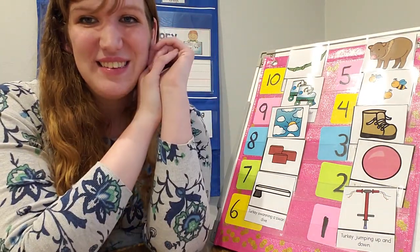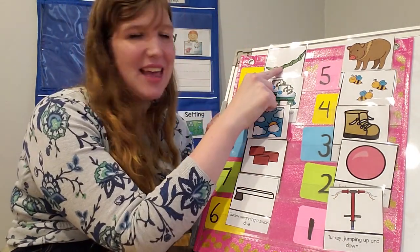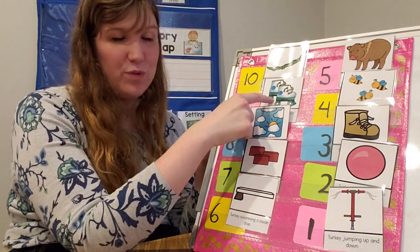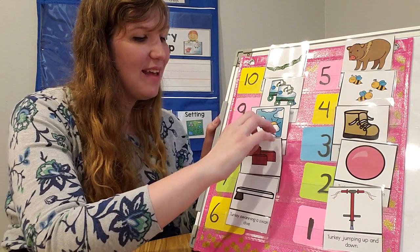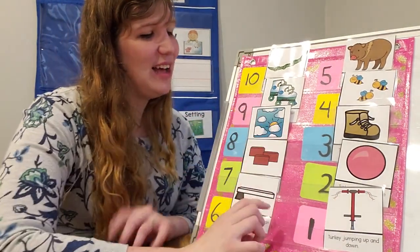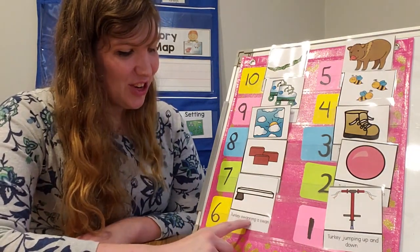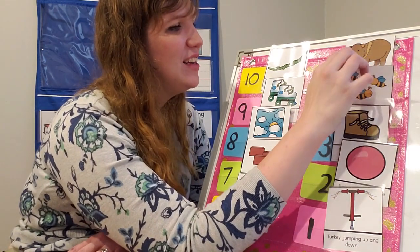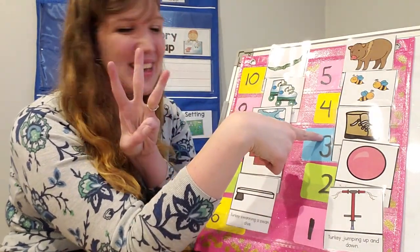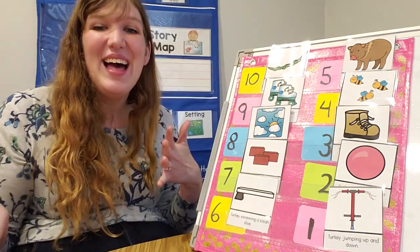Friends, you did such a great job reading that story with me. Let's review what happened to our ten turkeys. The tenth turkey swung on a vine and then there were nine. The ninth turkey tried to roller skate and then there were eight. The eighth turkey flew up to blue heaven — the sky — and then there were seven. Turkey balanced some bricks and then there were six. Turkey swanning a swan dive and then there were five. Turkey strutting on a boar and then there were four. Turkey swallowing a bee and then there were three. Turkey chewing bubble gum and then there was one. Turkey jumping up and down and then there were none.